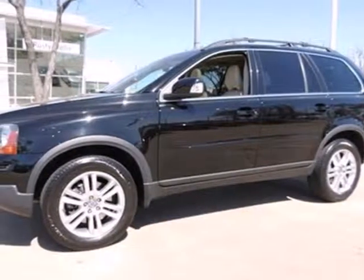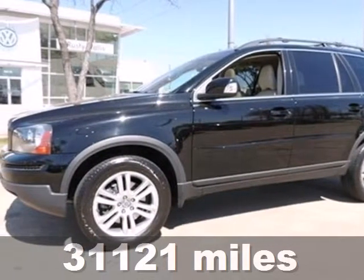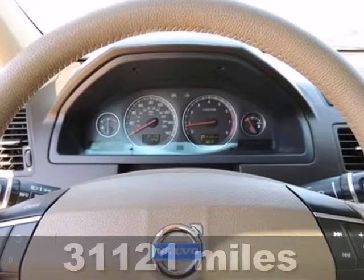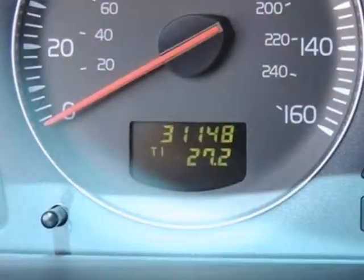It's a 2010 Volvo XC90. Power glass sunroof, tire pressure monitoring, steering wheel audio and cruise controls, trip computer, and skid plates are all standard features.